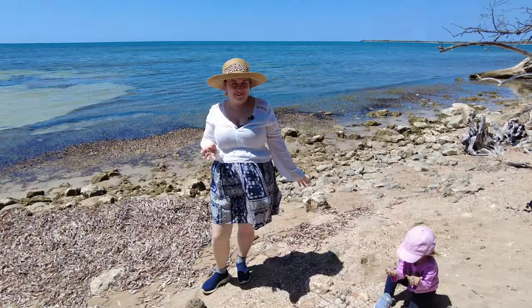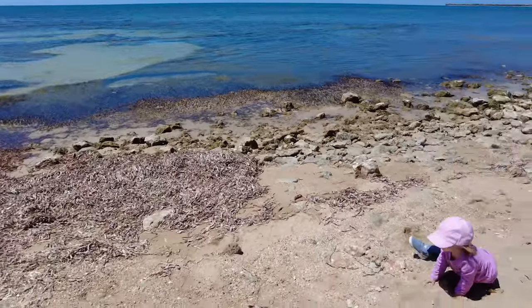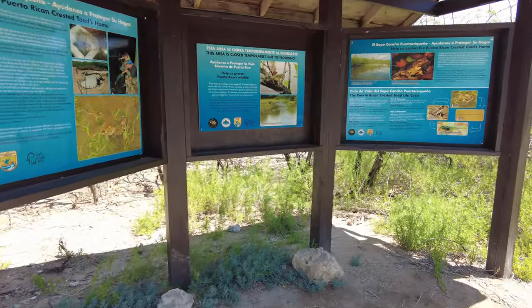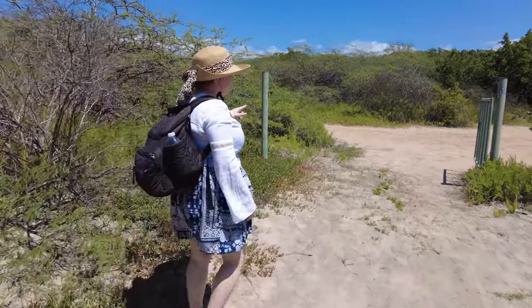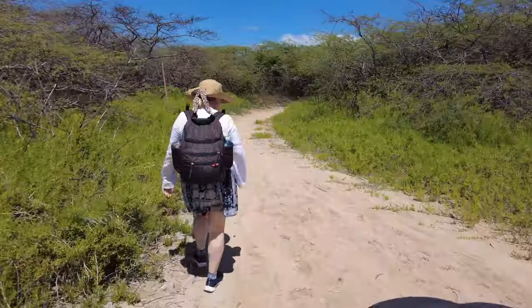This is going to be a great adventure! We're going to start by trying to find the Cuevas Trail. I think it's this way because it goes perpendicular to the beach.